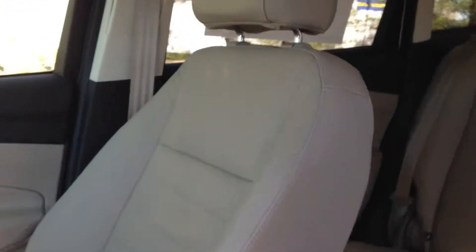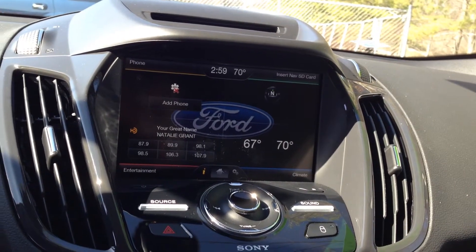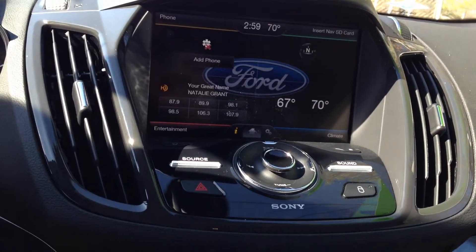We've got beautiful leather seats that are indeed heated. We've got the touch screen radio with navigation, dual climate control, Sirius satellite radio, SYNC's hands-free phone communication — the whole nine yards. We've got the Sony radio.